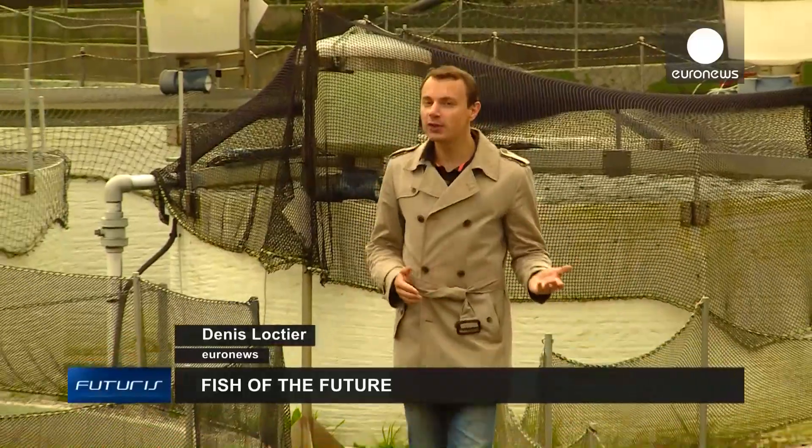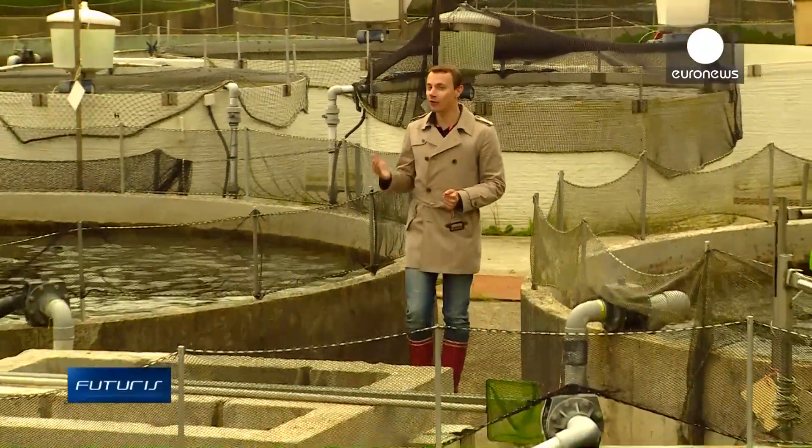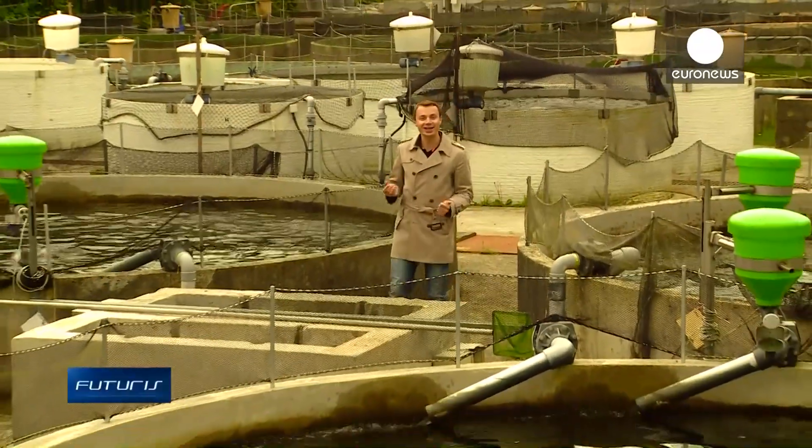One out of every two fish which we eat has not been caught in the sea, but raised on a farm. Can aquaculture make fish tastier and more environmentally friendly?